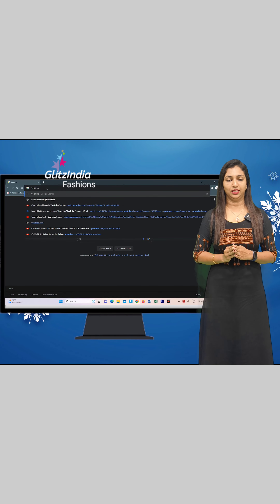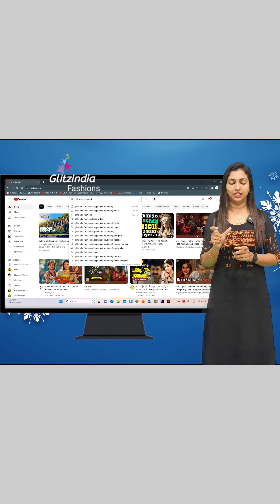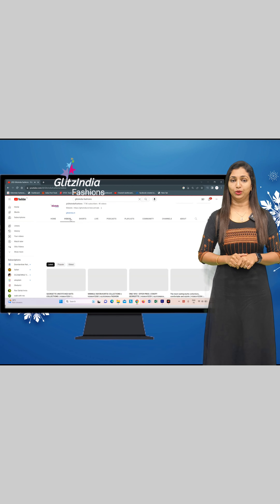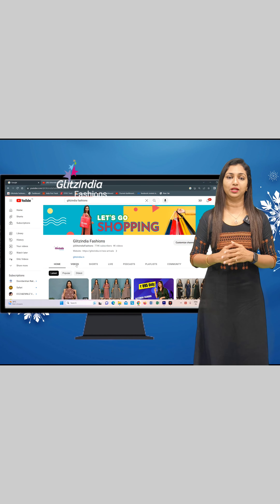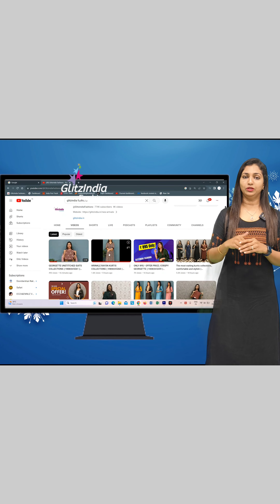You can navigate on YouTube and click on the link in the description. We have a separate link you can click on. If you click on the link, you will land on the new arrivals first.